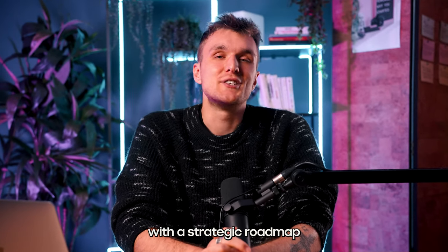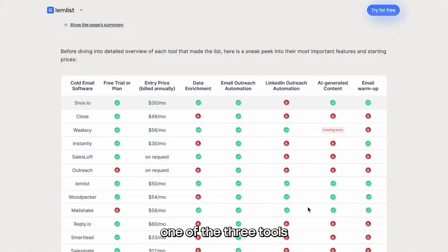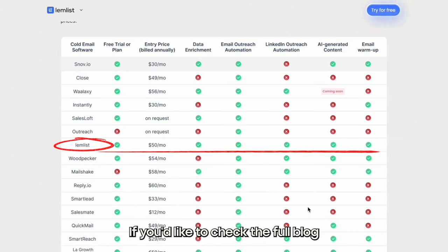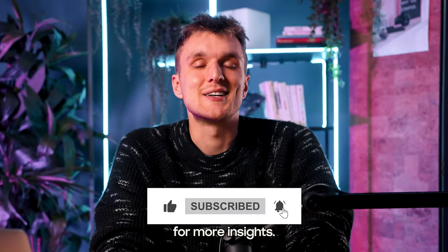You're now equipped with a strategic roadmap to choose the best cold email software for your sales campaigns. Don't forget to try Lemlist, one of the three tools with a perfect score. If you'd like to check the full blog and see the other two, the link is below. Don't forget to subscribe for more insights.